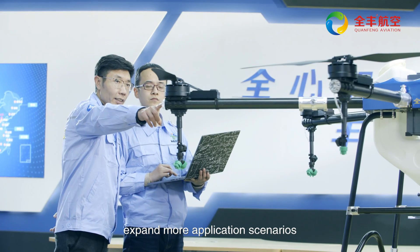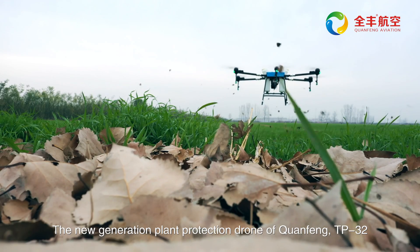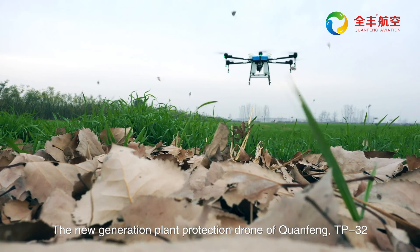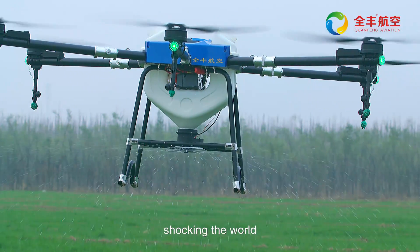Innovation creates excellence. Change leads to development. The new generation Chuanfeng TP32 — a new breakthrough, shocking the world.